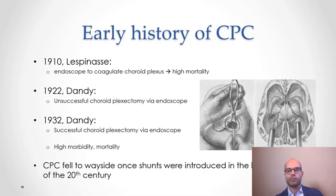If we look back at the history of choroid plexus cauterization as a target for hydrocephalus treatment, it really dates back over 100 years. Luminaries like Lesplanas and Dandy described using what we would consider relatively primitive endoscopic technology to either cauterize or in some cases remove the choroid plexus as a treatment for hydrocephalus. They had technological and anesthetic limitations, and as a result their procedures were riddled with high morbidity and fairly high mortality.